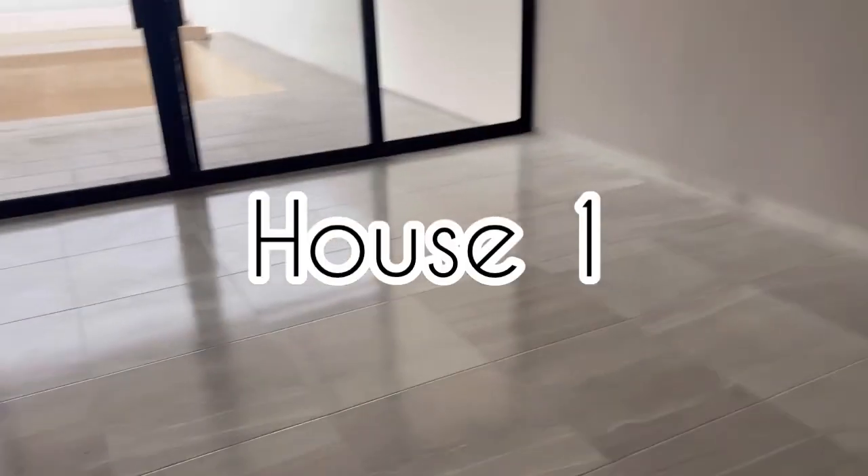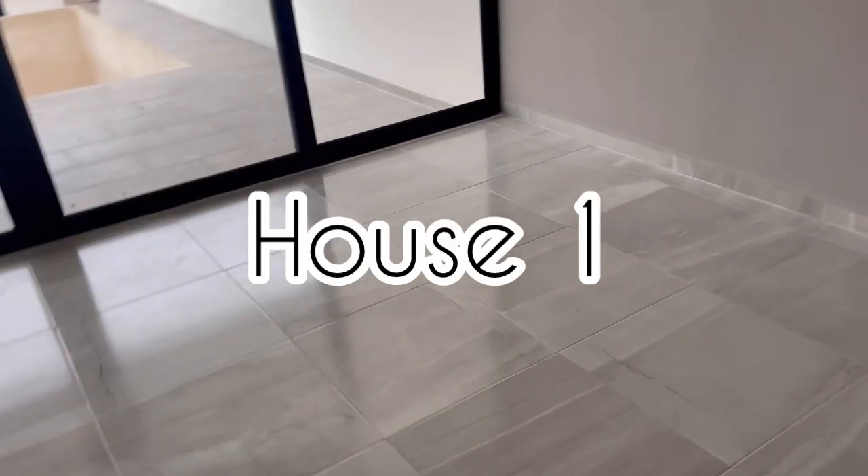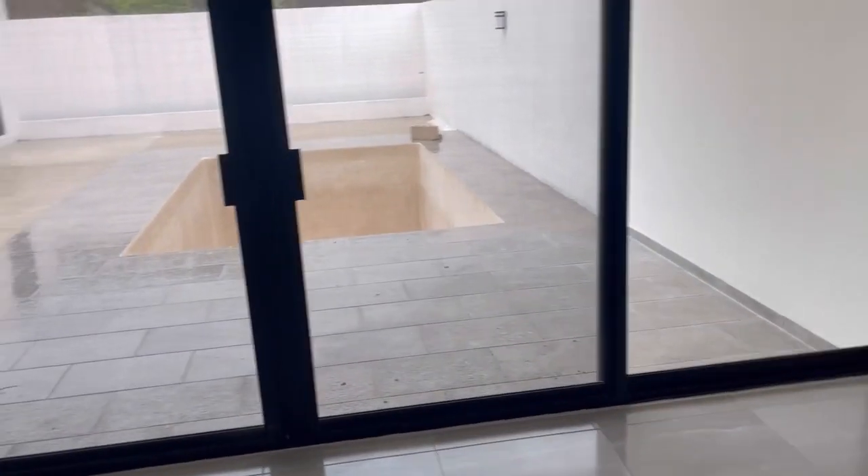It's your girl, Bad Luck Kitty, or you can call me Kitty. Welcome back to another house hunting video.